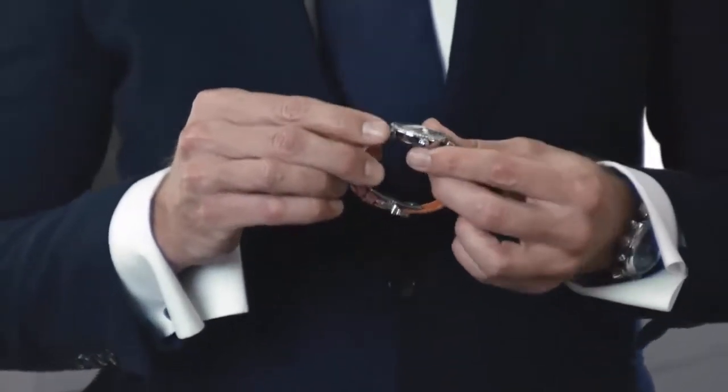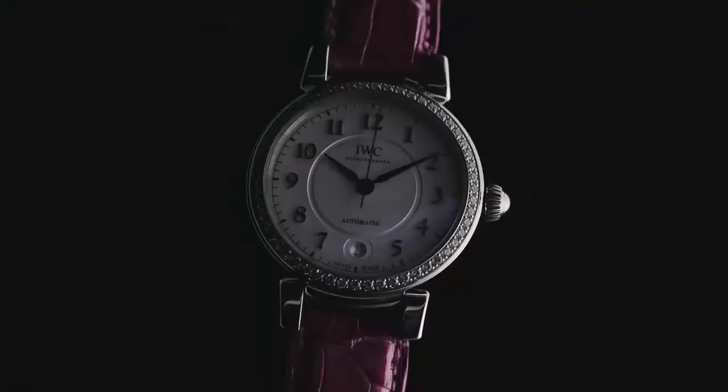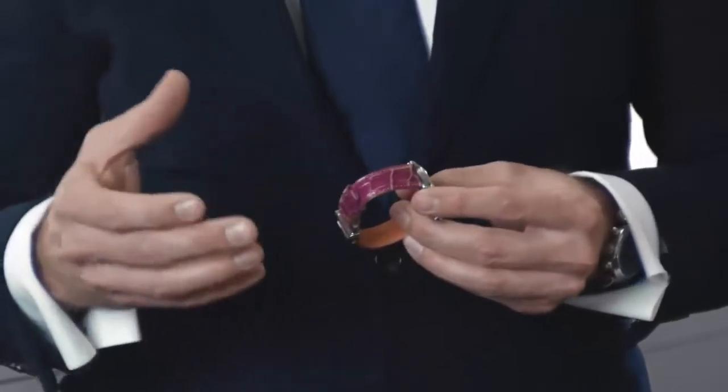The Da Vinci 36 has typical moving lugs, which is a signature element of the new collection. We have beautiful alligator straps which we developed together with the Italian luxury brand Santoni. These straps are hand-painted in Italy and truly support the luxury aura of this beautiful piece.